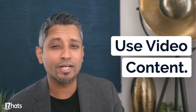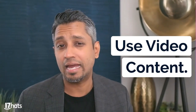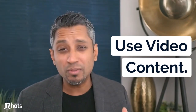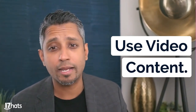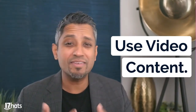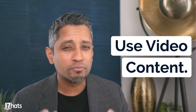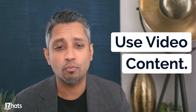You definitely want to try to use some video content or even some live content. Video content accounts for nearly 65% of impressions on Instagram, so people love video — it's more interactive and you see personality a little bit better. They love live events. You can even go live on Facebook or Instagram to do giveaways on the day of your special. So use that video content, use live events, and really take advantage of that extra engagement and human connection that you get with that.